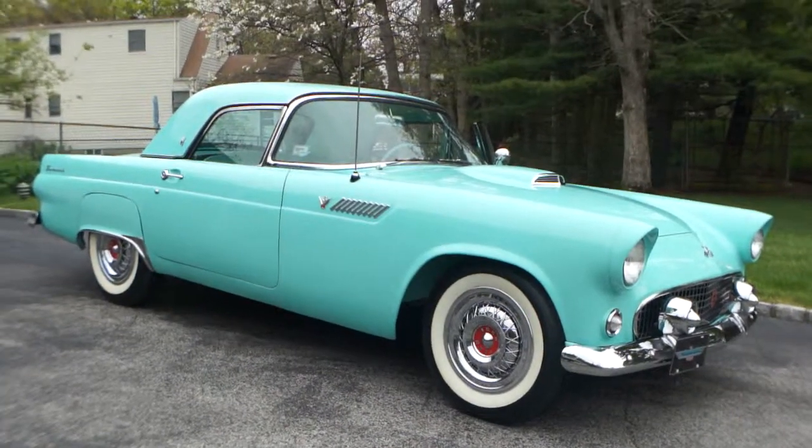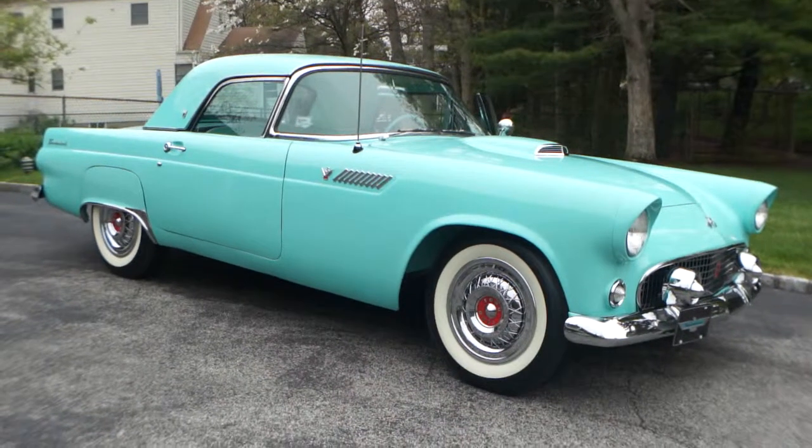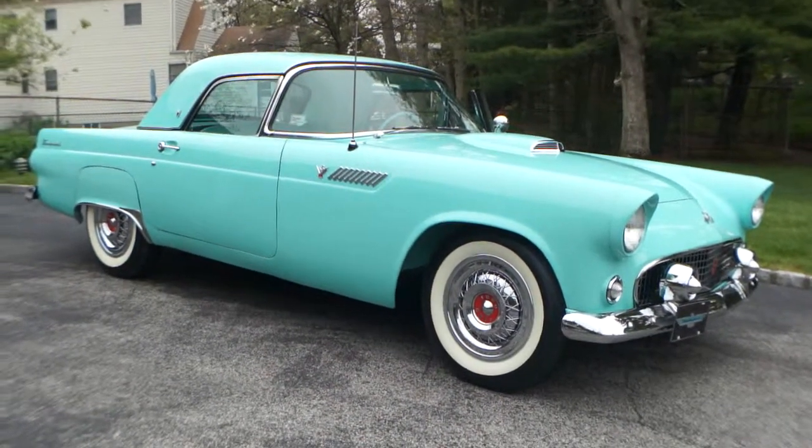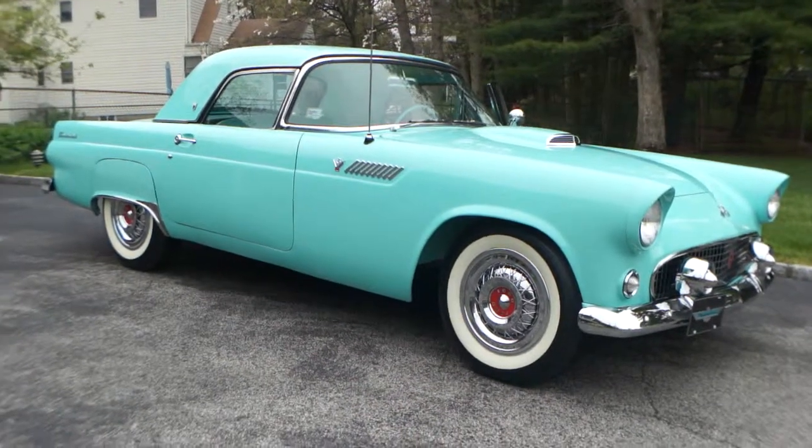Hey guys, thanks for joining us today. Mike Reynolds over here at WeBe Autos. I have a fantastic car, a 1955 Ford Thunderbird. I have the owner John here to tell us a little bit about it. How are you doing today, John?